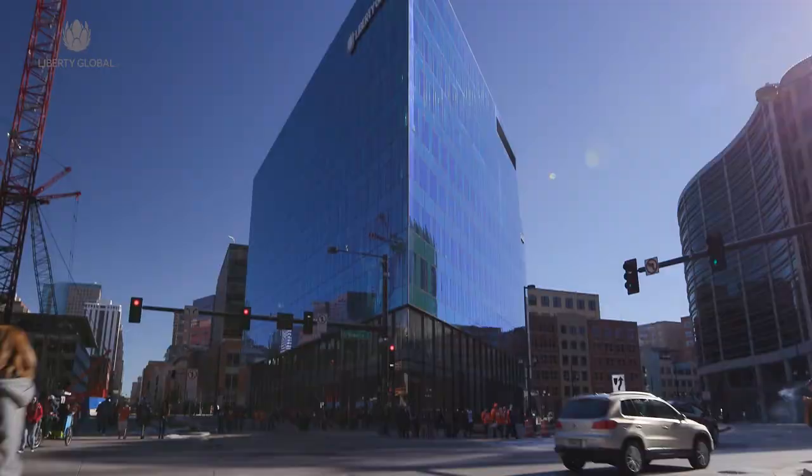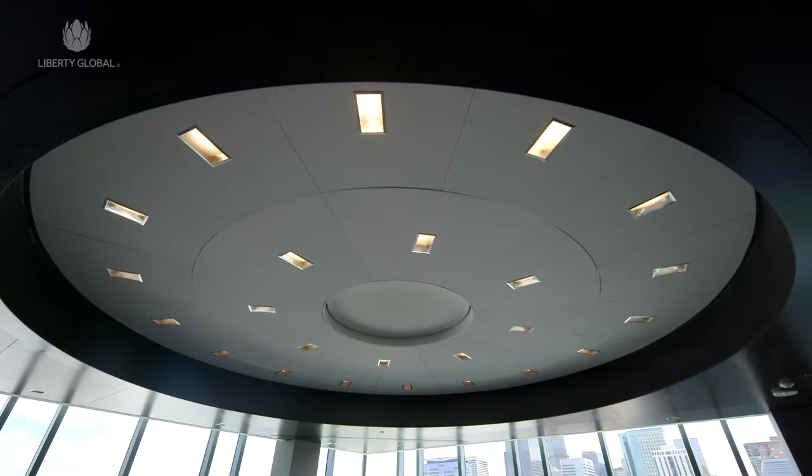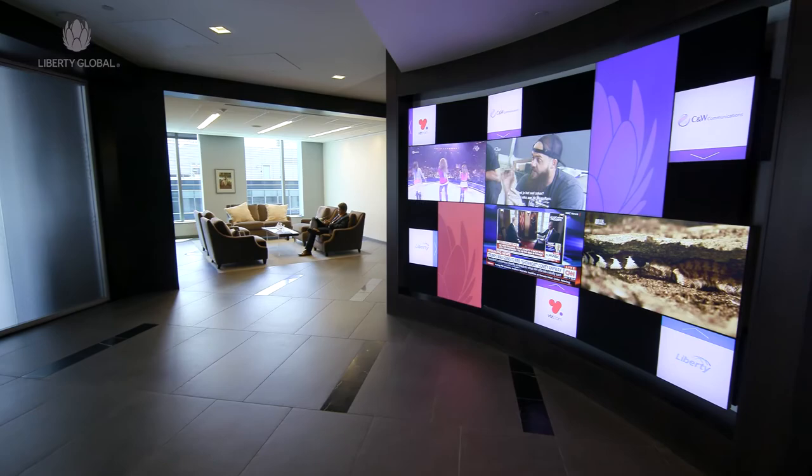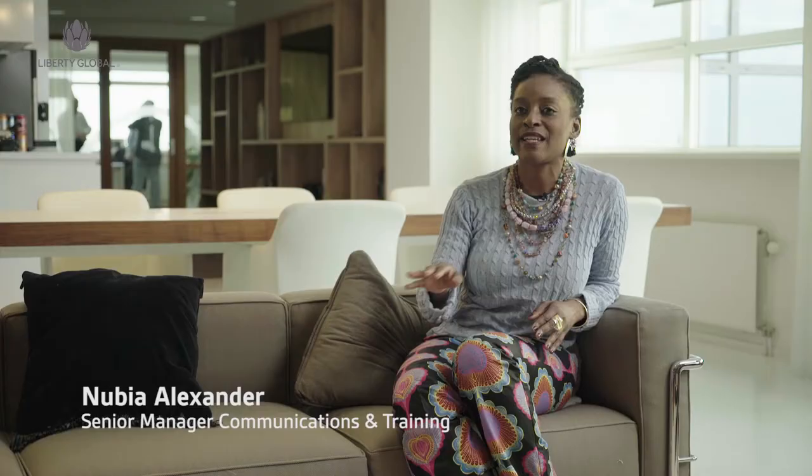Whenever I walk into this office there's always a calm that washes over me. The architects did a fantastic job of intentionally creating that feeling, that atmosphere. What I like about the workspace is that it's designed to make employees be effective. It's 2017 — we need a building that inspires our people to go the extra mile.